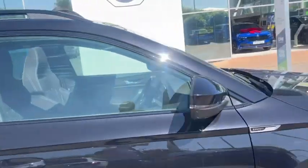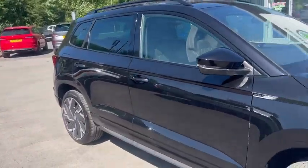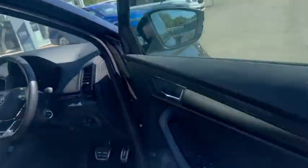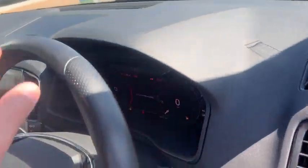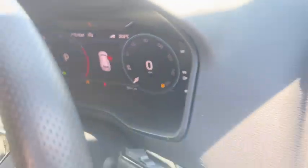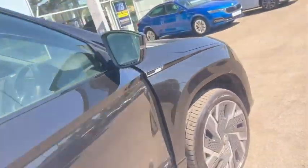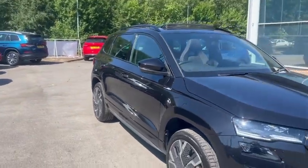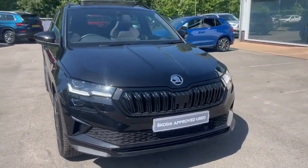This is a very lovely Sportline with very low mileage — only 5,800 miles. If this vehicle is the one for you, please get in touch with us here at DM Keats Skoda Bradford. Thank you for watching.